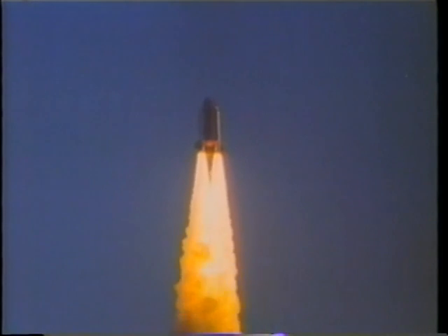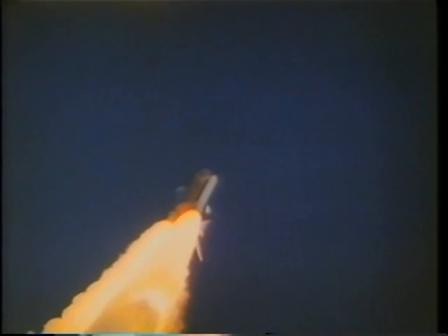Shortly after liftoff, we reached 20,000 feet and already by then we're at Mach 1, and you'll be able to see some of the shock waves off the external tank and solid rocket boosters. About two minutes into the flight, we've used all the energy we can get out of our solid rocket boosters, and we separate from those, and now we're only on the main engines for another eight minutes.